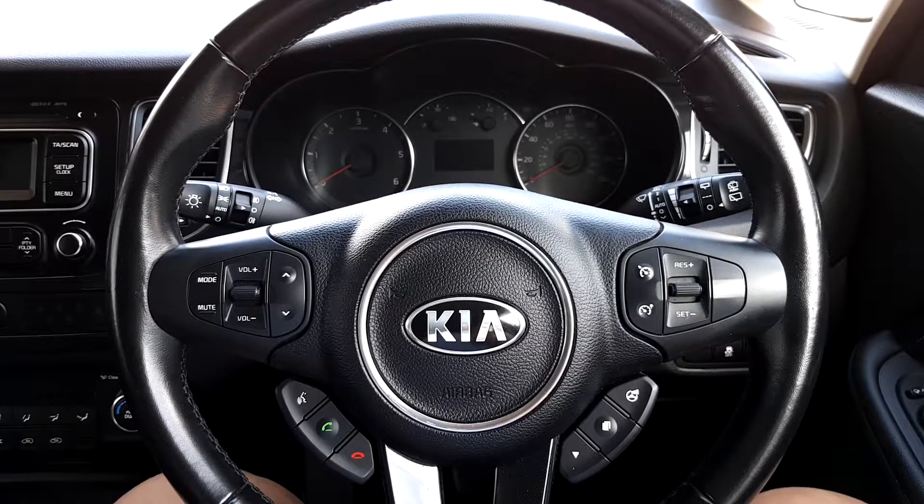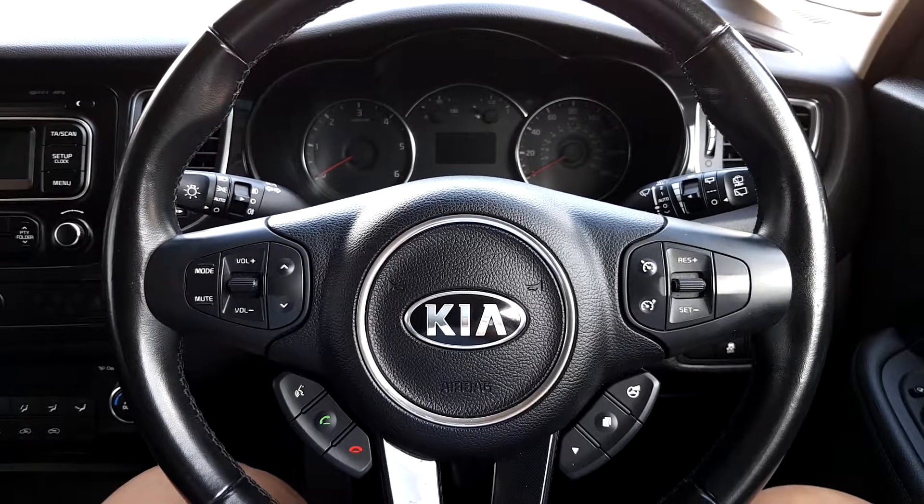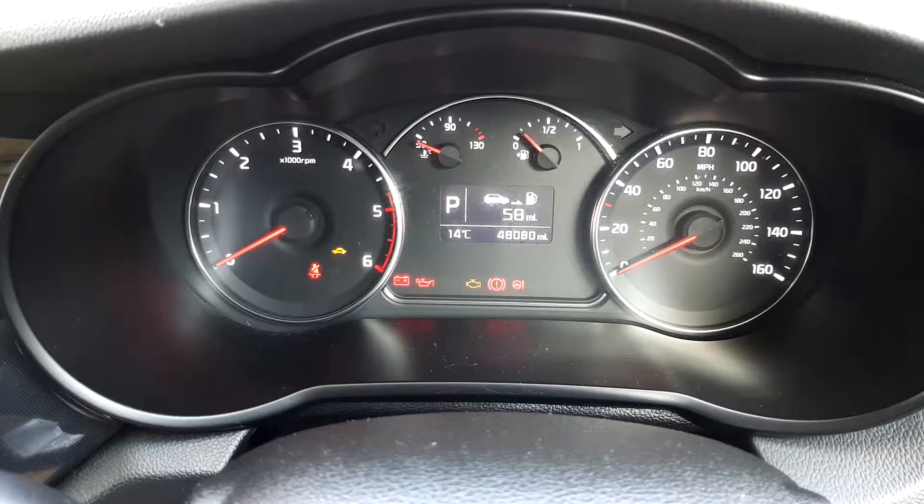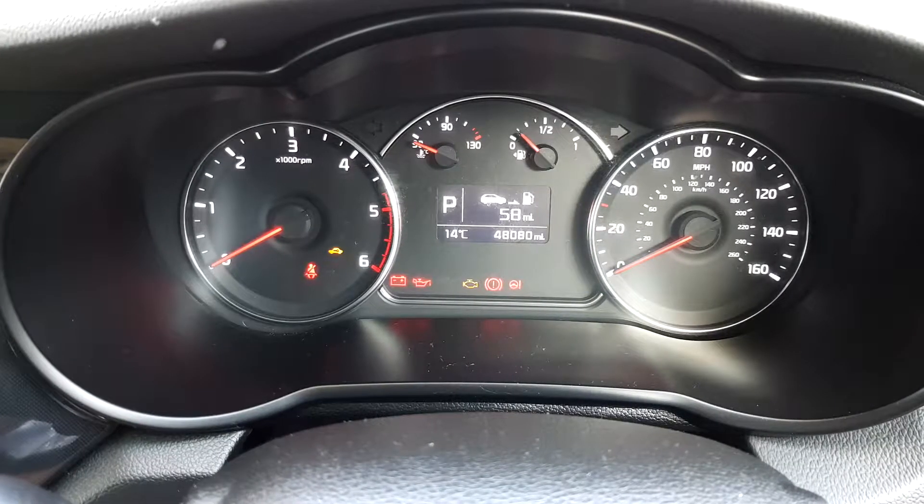Multifunctional steering wheel where you can adjust your radio, cruise control and make and receive calls. The car has 48,080 miles.